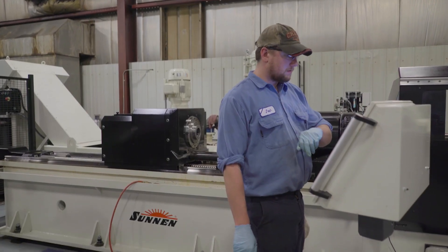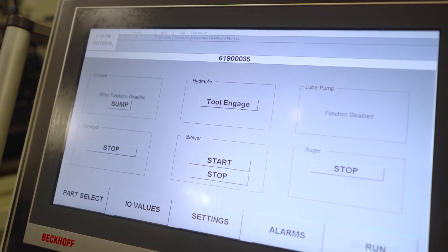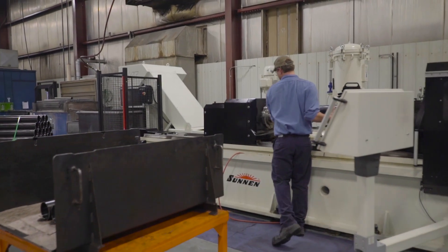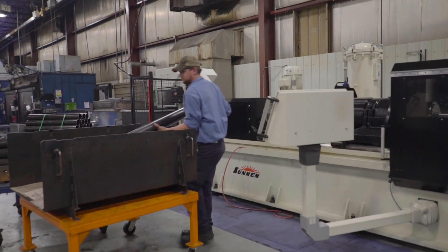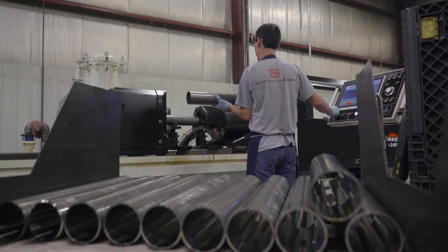The control panels — everything — were well thought out. It's a touch screen. It's very user-friendly. We can go from one operator to another operator, and that's critical in our plant because we float our operators around all over the place.